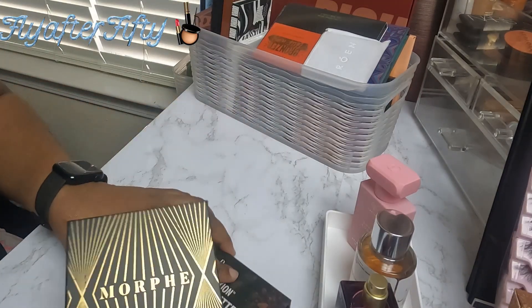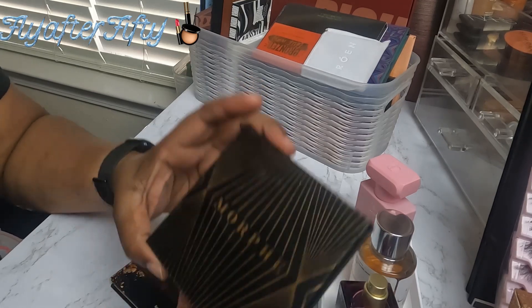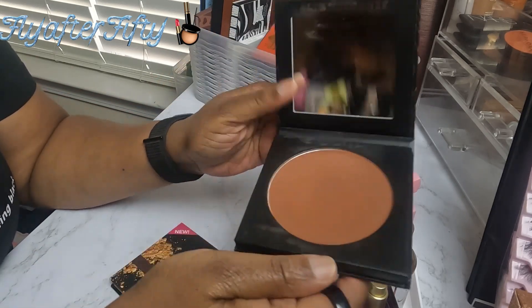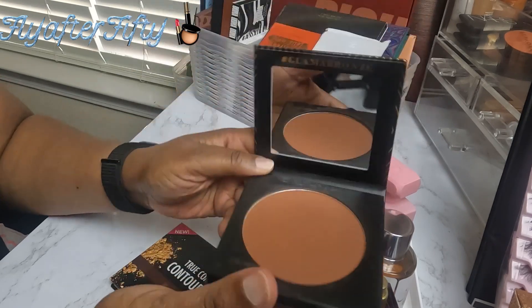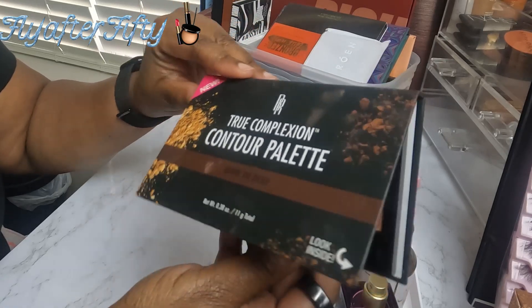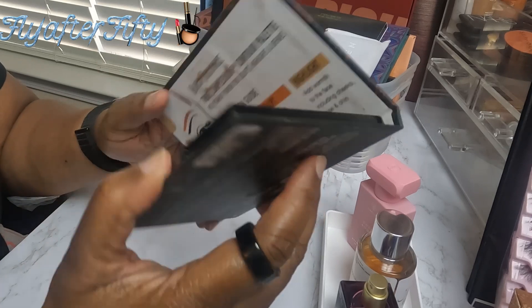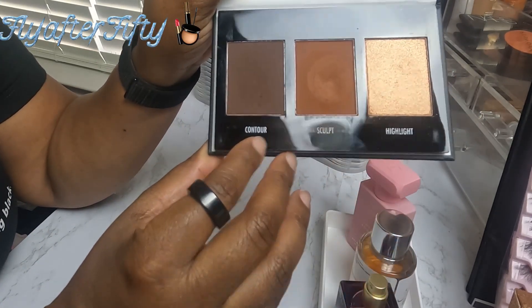The next things are some bronzers and contours. The first one is Morphe in Leader — I haven't used this in a while, so we'll see if I still like it; if not, I'm going to get rid of it. The same goes for this Black Radiance True Complexion in Dark to Deep, which has the contour, the bronzer, and a highlighter all in one.